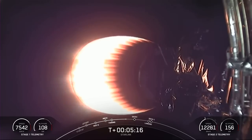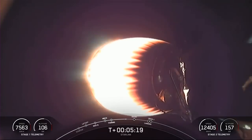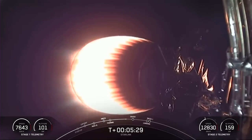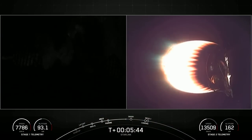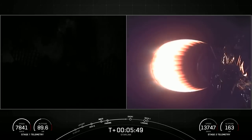Stage 1 is making its way back down to Earth. In just under a minute will be the next burn for the vehicle — that is the entry burn — where three of the nine M1D engines will reignite to help slow the vehicle down as it re-enters Earth's atmosphere. Just about a minute and a half after the entry burn will be the landing burn, which only needs a single engine. Today's landing will be on our drone ship, A Shortfall of Gravitas.